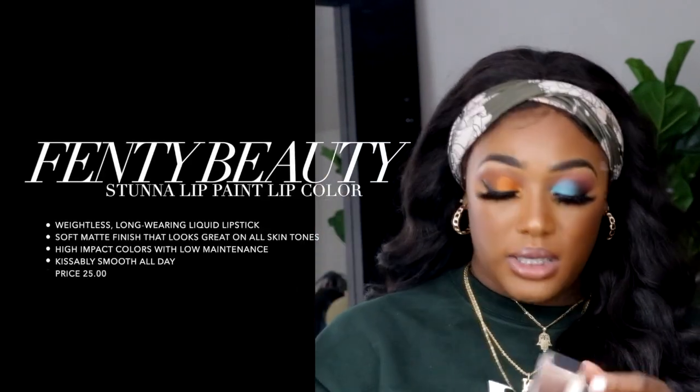Moving on to lip products — I'm not a big lipstick fan but I'm trying to get into them. If I do wear lipstick it's either a mauve, a brown, or a red. I've been hearing great things about the Fenty Beauty Stunna Lip Paint by Rihanna, and I got the color Uncensored which is a pretty red. I already have the brown one and I know it's very soft, smooth, and easy to glide on. I just wish it were a little more matte. I'm definitely anxious to do a bold lip look with this red.